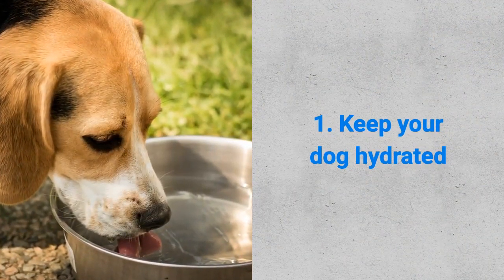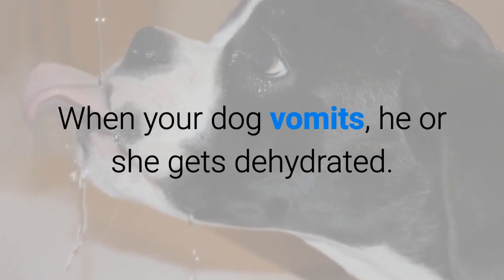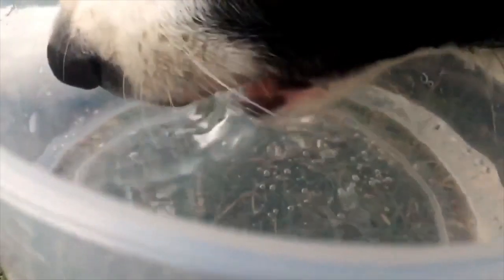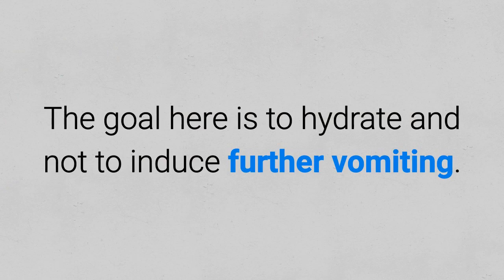First, keep your dog hydrated. When your dog vomits, he or she gets dehydrated. To keep your dog hydrated, it is important to provide your canine with small amounts of water. Don't allow your canine to drink more than the required amount. The goal here is to hydrate and not to induce further vomiting.